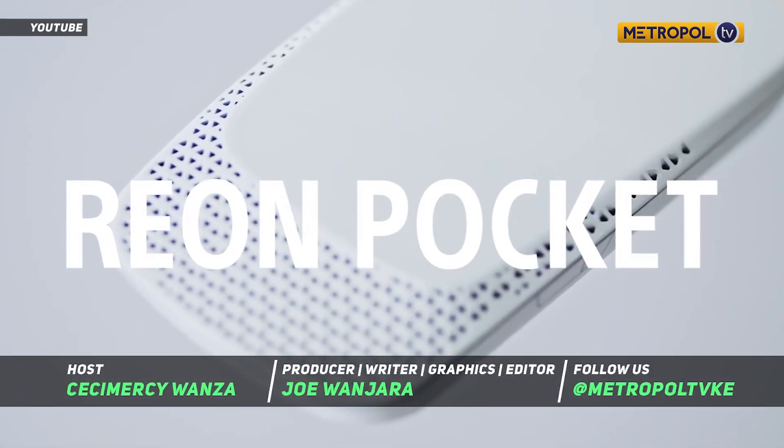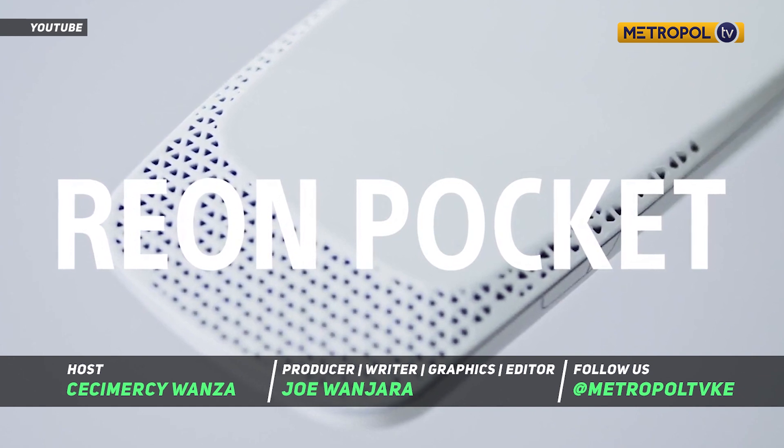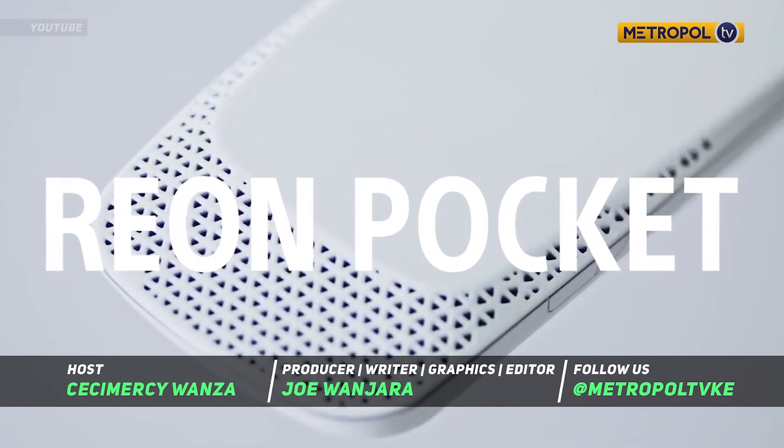Are you intrigued by this device? Let us know through our social media handles at Metropole TV KE.